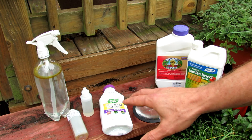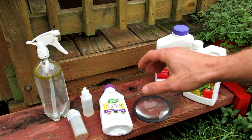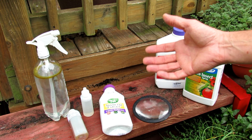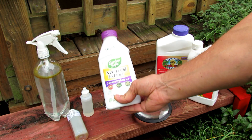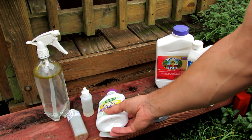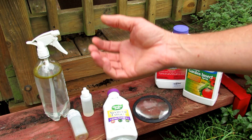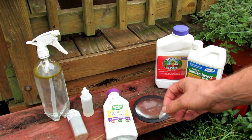I primarily use neem oil, but neem oil is not all the same — I want to clarify that. I'm going to put a link in this video that describes how you can be tricked into buying garbage. For instance, GardenSafe is a good company, but their neem oil extract is garbage. You want to buy neem oil that is 100% cold-pressed with azadirachtin in it. That chemical compound is what actually kills the chewing insects.